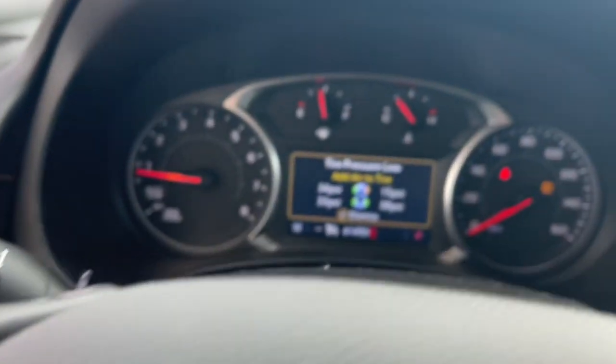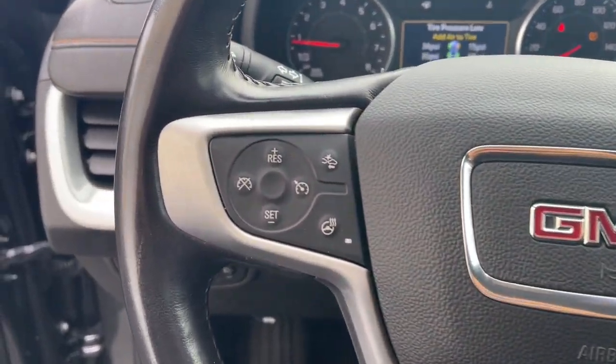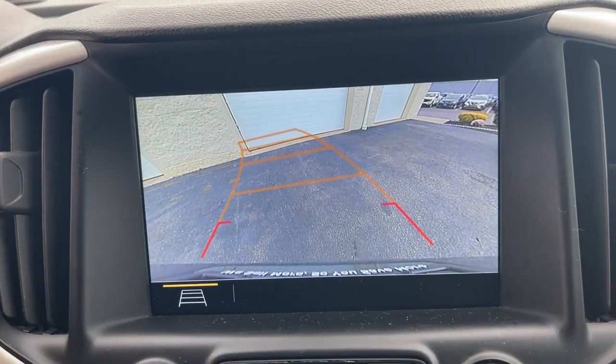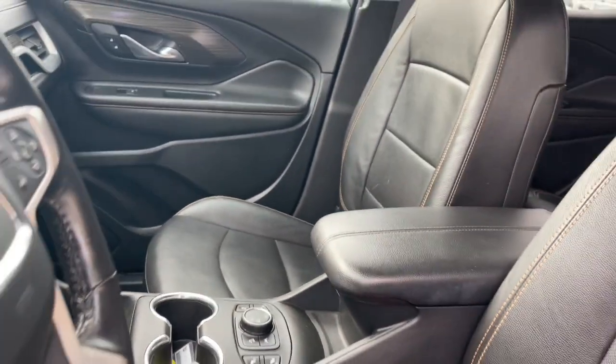These are just some of the great options this vehicle comes with: Heated Steering Wheel, Apple CarPlay and/or Android Auto, Keyless Entry, Fog Lamps, Power Lift Gate, Power Passenger Seat, Heated Mirrors, Satellite Radio, Backup Camera, and Lane Keeping Assist.